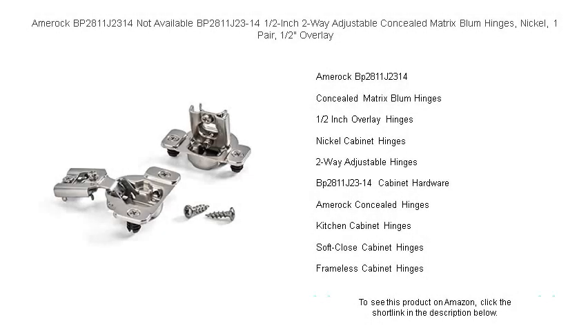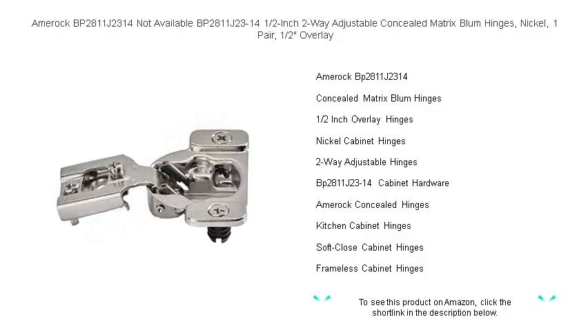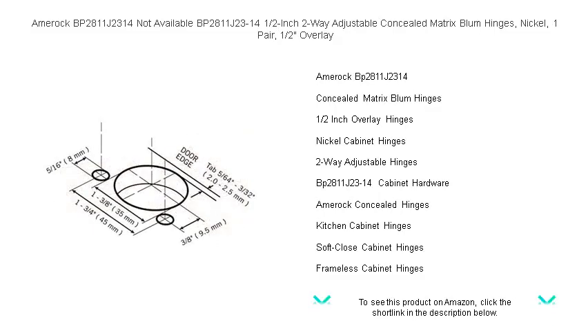Discover seamless beauty and top-notch functionality with the Amarok BP2811J2314, the ultimate solution for a meticulous and sleek cabinetry finish. Elevate your kitchen or bathroom with these ½-inch two-way adjustable concealed matrix bloom hinges, crafted in a stunning nickel finish that complements any decor.